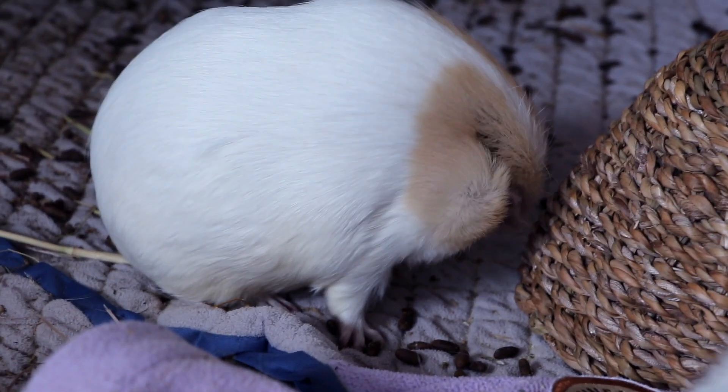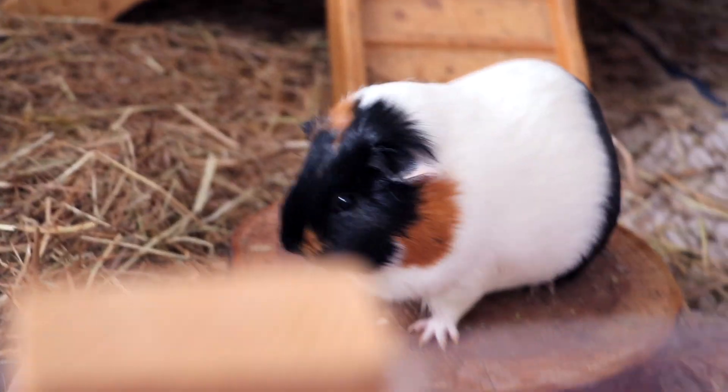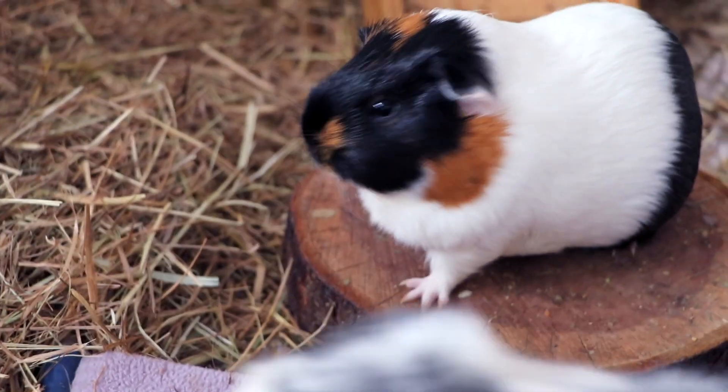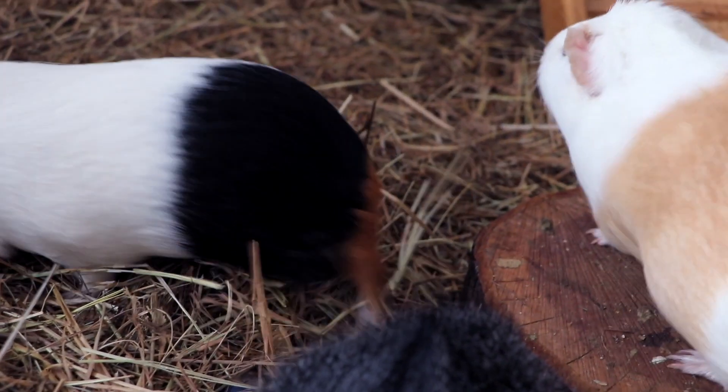So these are my 4 guinea pigs. My 5th guinea pig, Frida, unfortunately passed away after surgery about a month or one and a half months ago. The plan was always to get a 5th guinea pig at one point, but the plan wasn't to get a 5th guinea pig in the very near future.